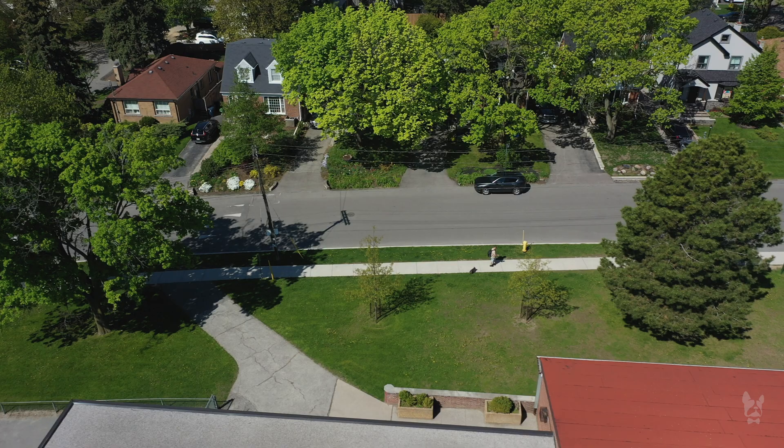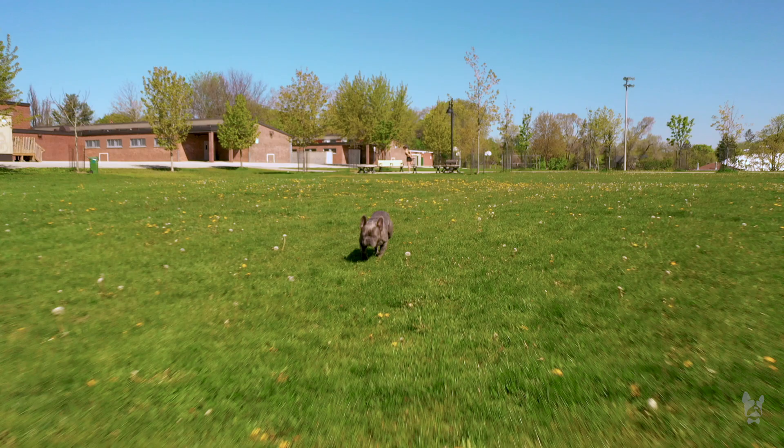Our walks are usually between three and four kilometers, sometimes a little bit more. It usually takes us about an hour to an hour and a half to get that done.